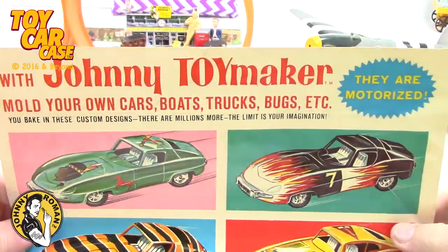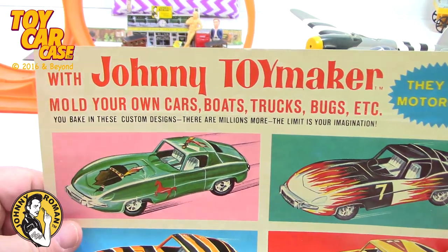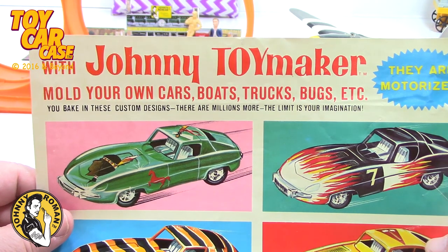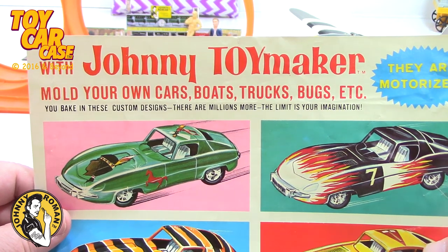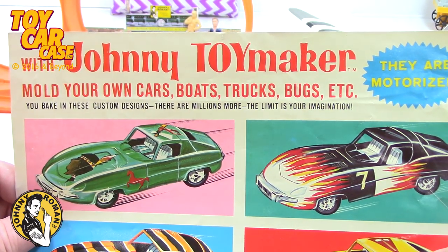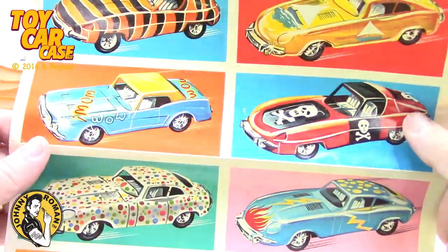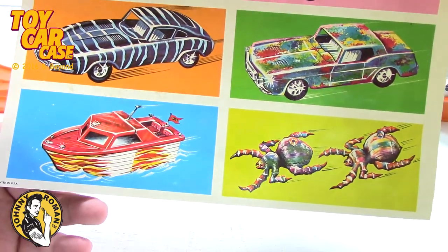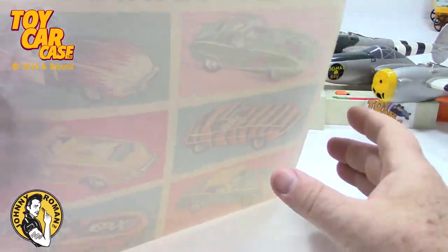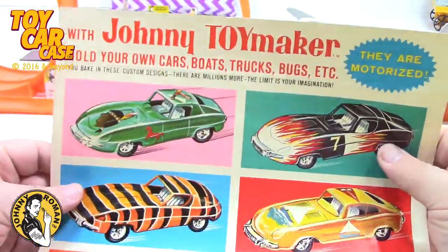I found this piece of paper and I love paper and cool things. This is the Johnny Toymaker - it's Johnny, mold your own cars, boats, trucks, etc. You bake these custom designs and the limit is your imagination. Look at this little poster of all these cars - just like a Thing Maker with spiders and boats. It's like a little poster you hang on your wall - how cool is that!